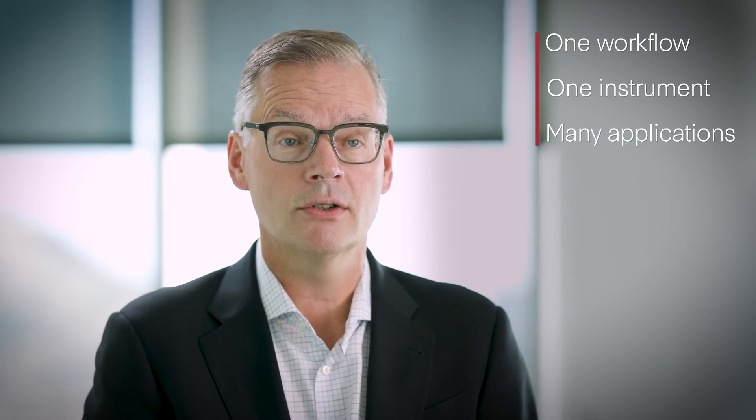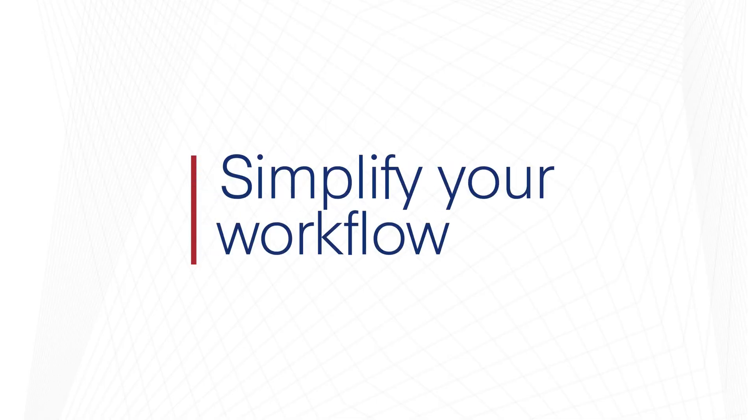One workflow, one instrument, and so many applications. We are excited to introduce the streamlined integrated X9, designed to simplify workflows and your life in the lab.